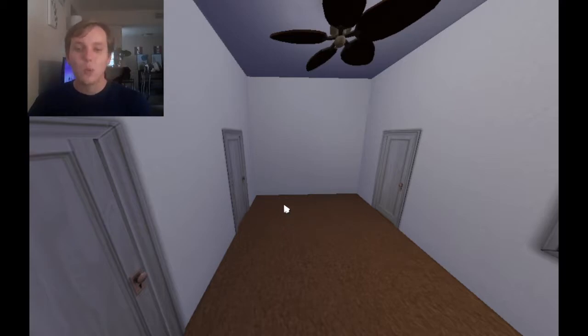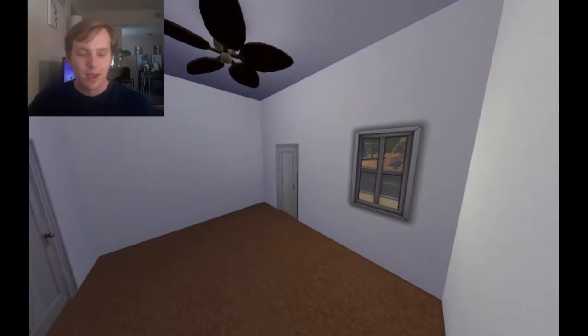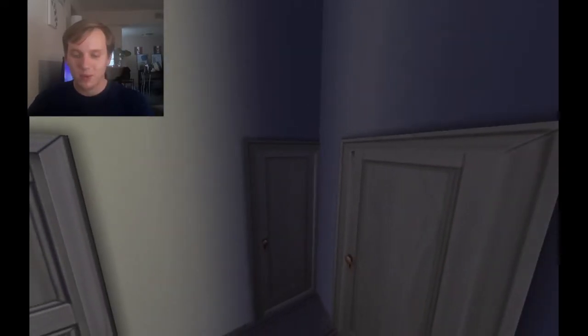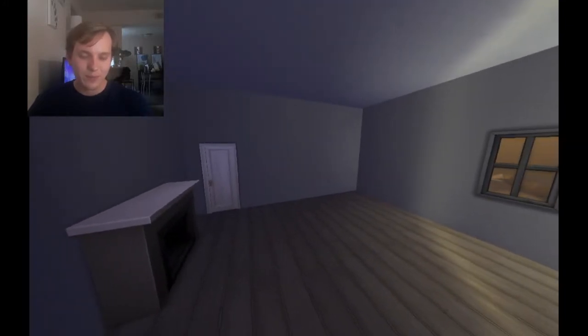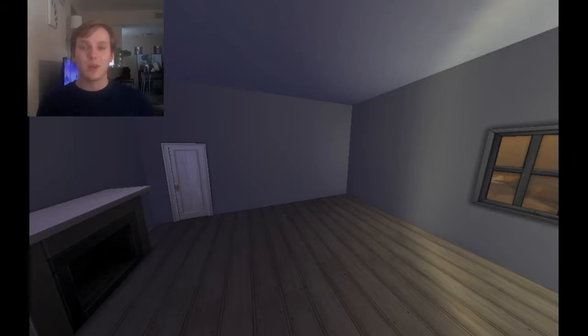It was originally just going to be an office. We might still decorate it just as an office. And it has the nice little window in it. Going out this door, we're back out into the hallway, and from there we have another way into the living room. That is what we're working with. So let's decorate.